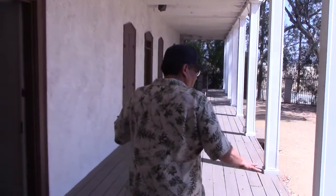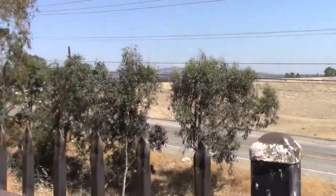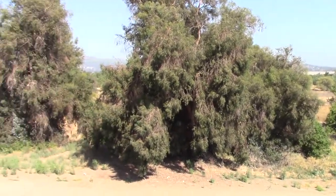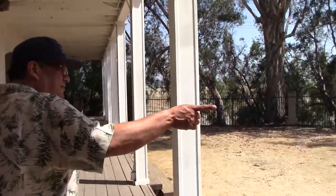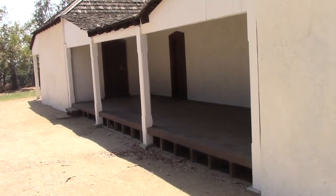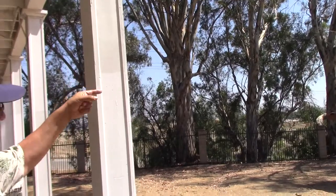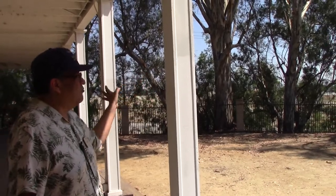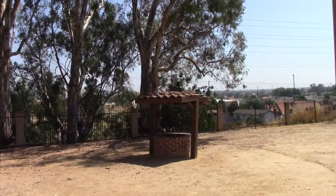Come out through the back door and you'll notice the adobe was built on a bluff. In the 1840s there was a wild river out here — the San Gabriel River — and being built on a bluff prevented it from flooding. This porch here was actually the front porch during the 1840s and early 1850s, facing the river. Now as you can see, we have homes and eucalyptus trees. The eucalyptus trees aren't native — there would have been no homes here, just groves of oak trees, which were the primary tree in Montebello.